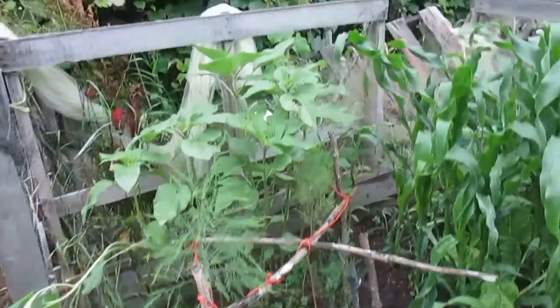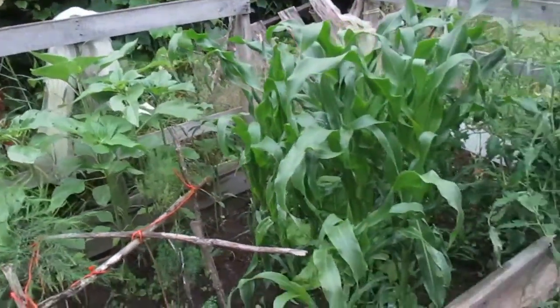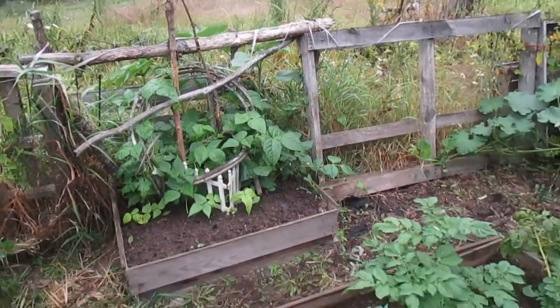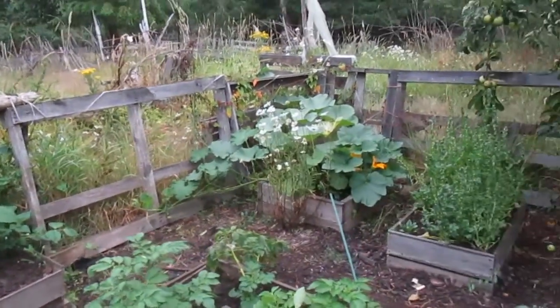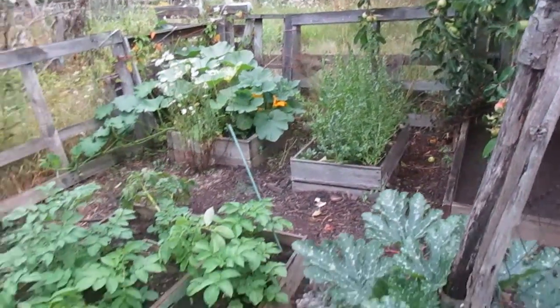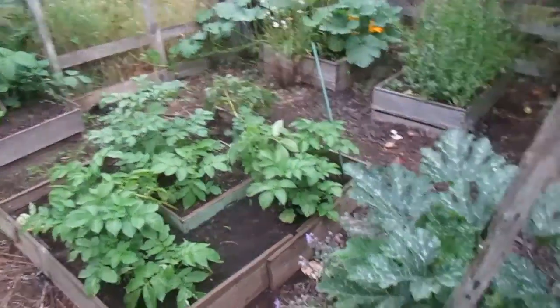Asparagus doing well. Sunflowers. More corn. Tomatoes. Beans there, sprouting well. Pumpkin. And the poor tired spinach and the potatoes.